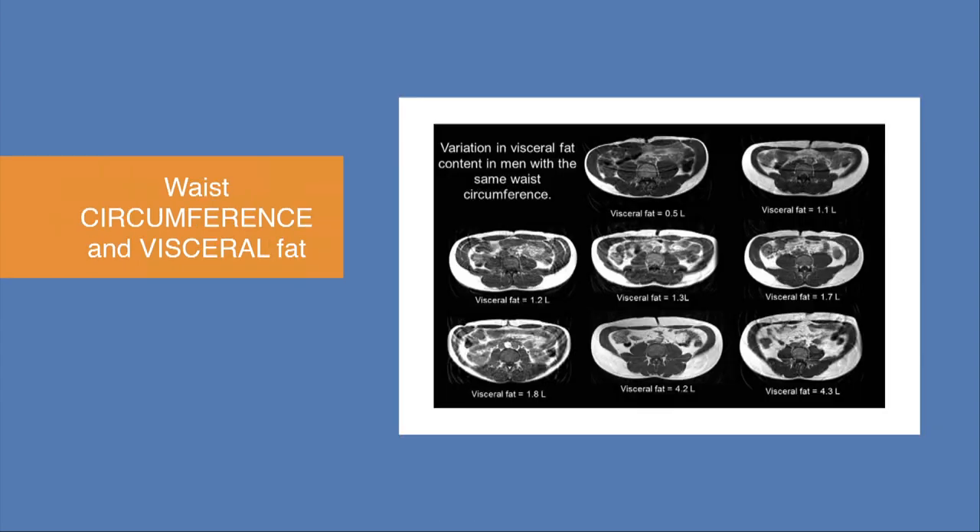The problem with waist circumference: here are eight different patients on MRI — where fat appears white — all with the same waist circumference. In the very first image, they have very little visceral fat; in the last one, they have a tremendous amount. That last individual has a waist circumference of 38 and would be passed as non-obese using the waist circumference technique. But in actuality, this is someone we'd call TOFI — thin on the outside, fat on the inside — with a lot of visceral fat and significantly increased metabolic risk. So waist circumference may be better than BMI, but it's certainly not optimal.